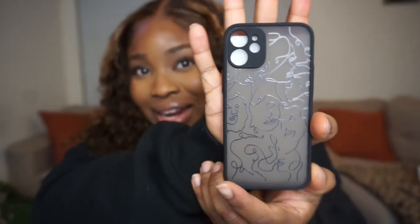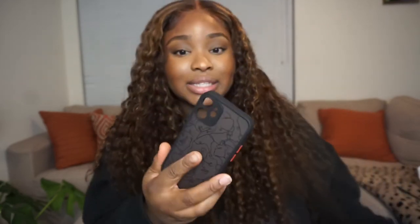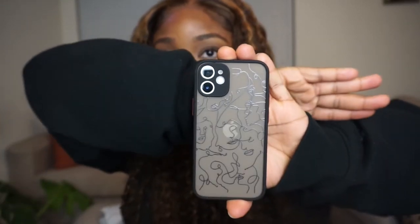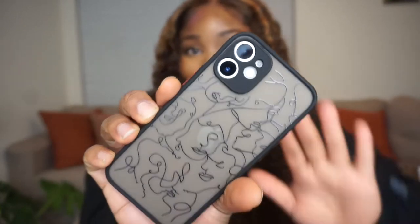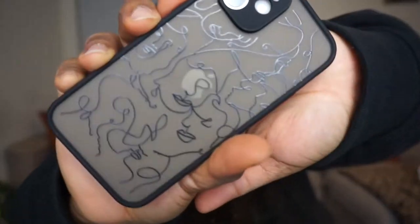This case is so flippin' cute — it's abstract! The only thing is I don't know how it'll look against my white phone, it could be a hit or a miss. But I'm so excited for this one. The quality is very nice, I love the pop of red — yes! I recommend this case. I love line art, that super cute abstract style. This screams artiste, feminism, everything I'm about.